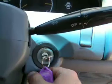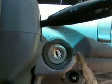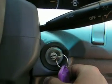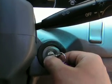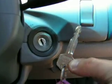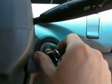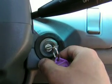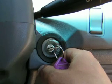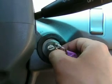It only does it when it's up to operating temperature too. Give it another go, get it nice and hot. Key out — you can hear it. Sometimes it goes even longer.